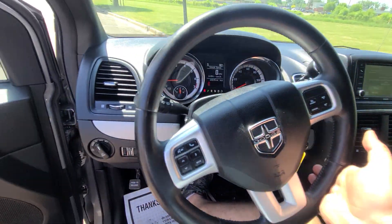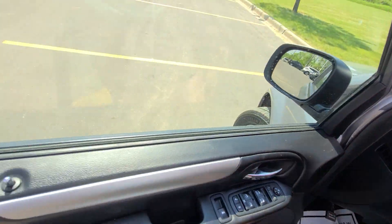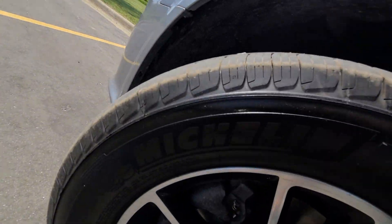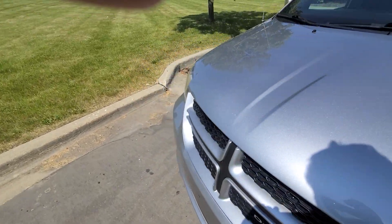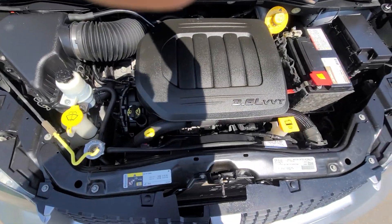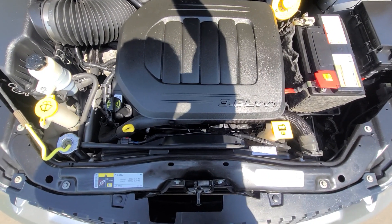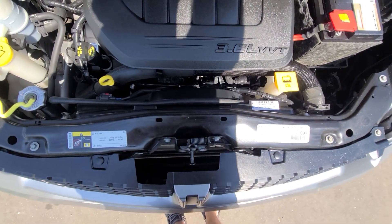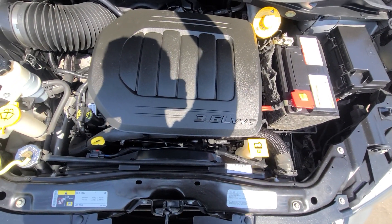Interior is spotless and non-smoker. 3.6 variable timing — inside the engine bay everything is factory original. All the stickers are present, nothing has ever been removed. As you can see, the AC Delco battery is brand new, and so is the oil.